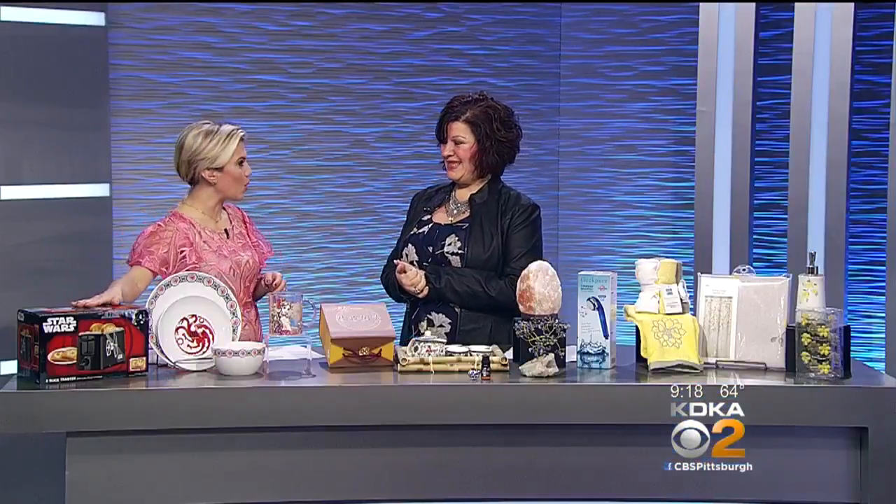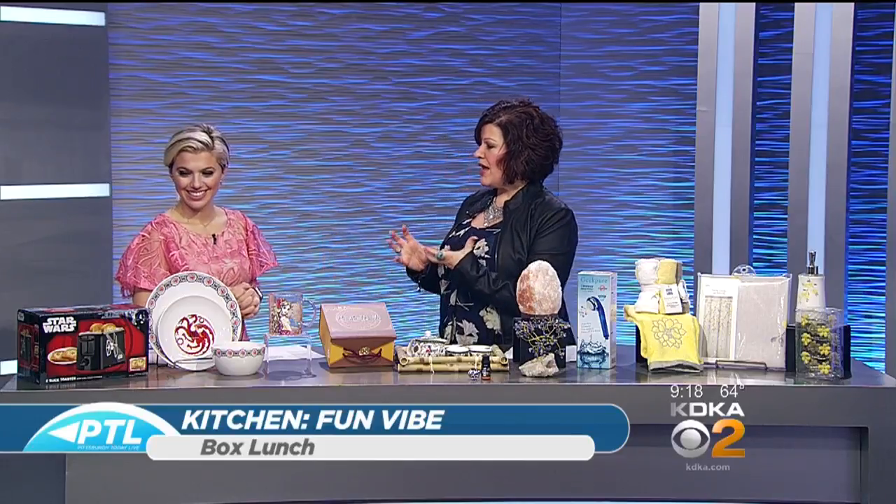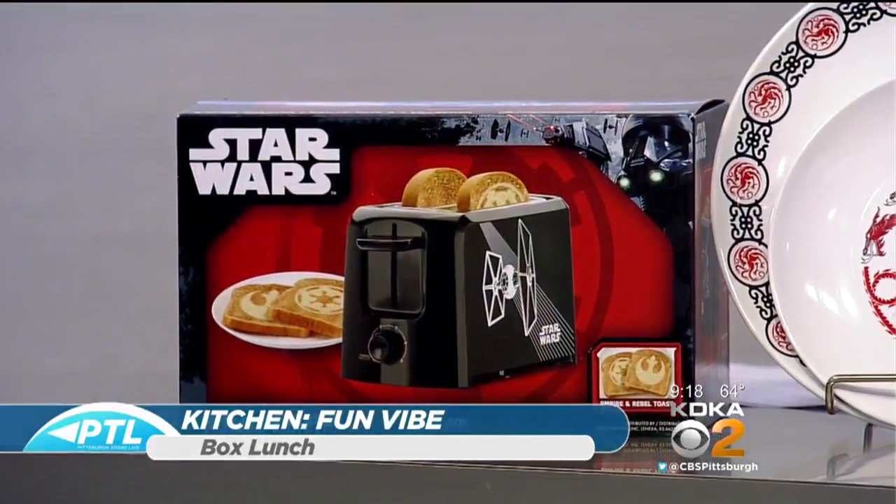Let's start first with the Star Wars toaster. All of these items in this cluster are actually from Box Lunch, which we introduced over the holiday. That Star Wars toaster is so fun because look at the actual little pieces of toast — you get the Rebel and Empire toast that comes out of it. It's fun for all of those Star Wars fans, for the kids or the husbands, or whomever. If you're sending your kids off to college, back to college after spring break, it gives them a little bit of home to take with them.